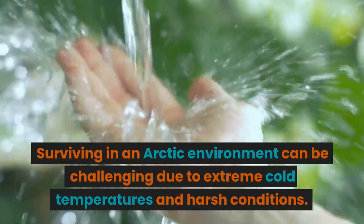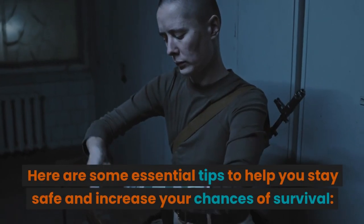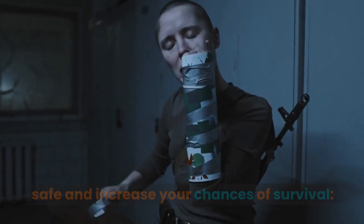Surviving in an arctic environment can be challenging due to extreme cold temperatures and harsh conditions. Here are some essential tips to help you stay safe and increase your chances of survival.